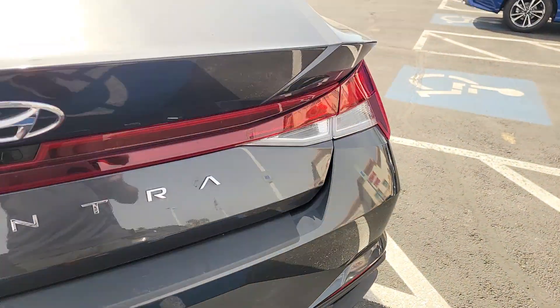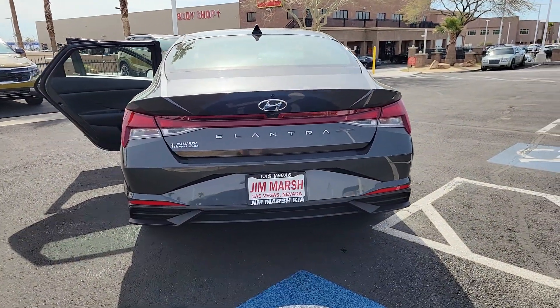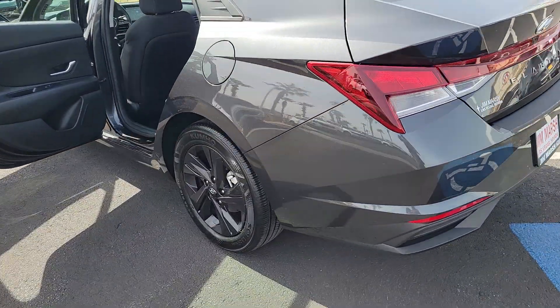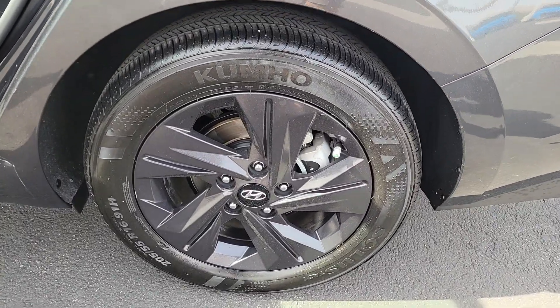Apple CarPlay and or Android Auto, Keyless Entry, Backup Camera, Satellite Radio, Aluminum Wheels, Alarm, Electronic Stability Control, Steering Wheel Audio Controls, Dual Zone AC, Traction Control.